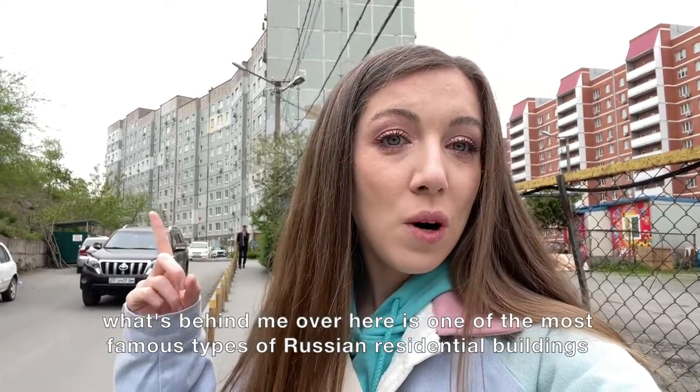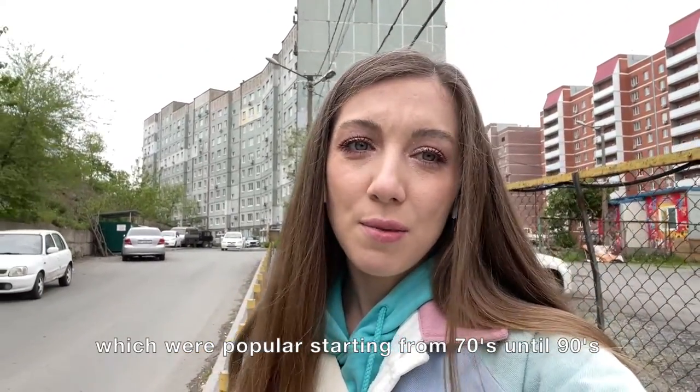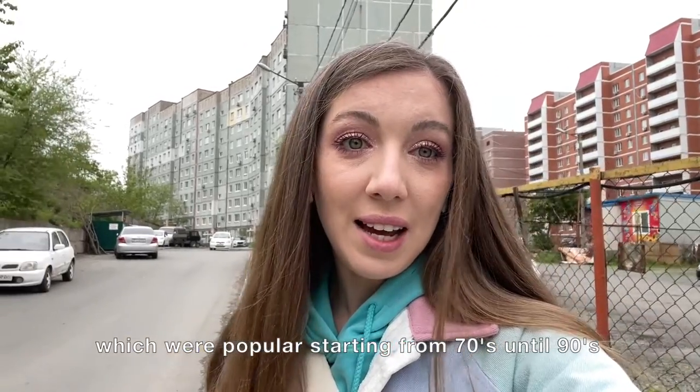What's behind me over here is one of the most famous types of Russian residential buildings, which were popular starting from the 70s until the 90s.